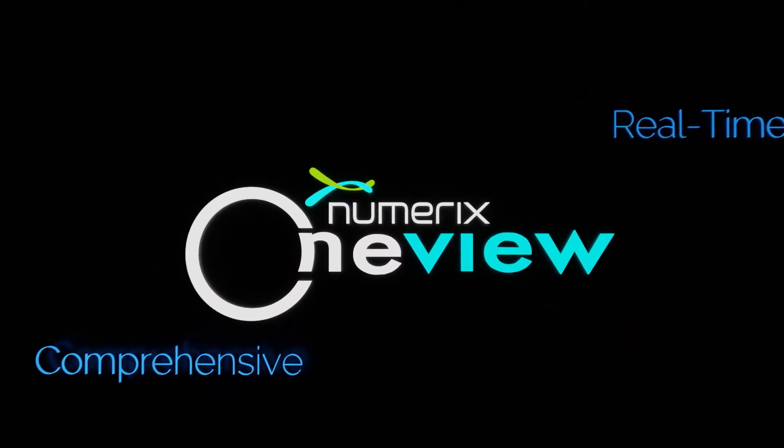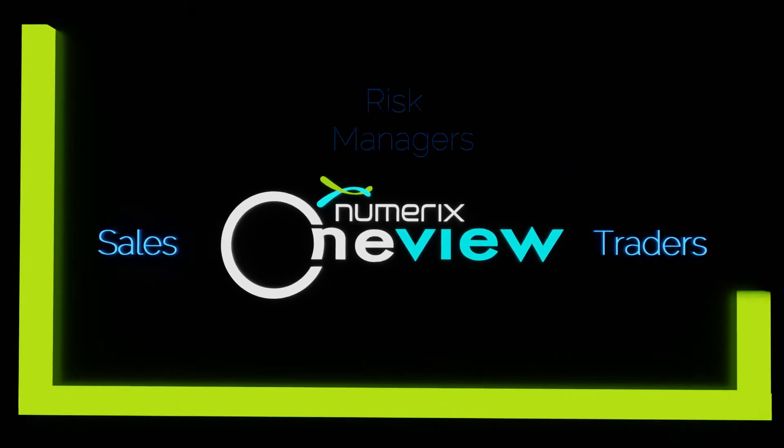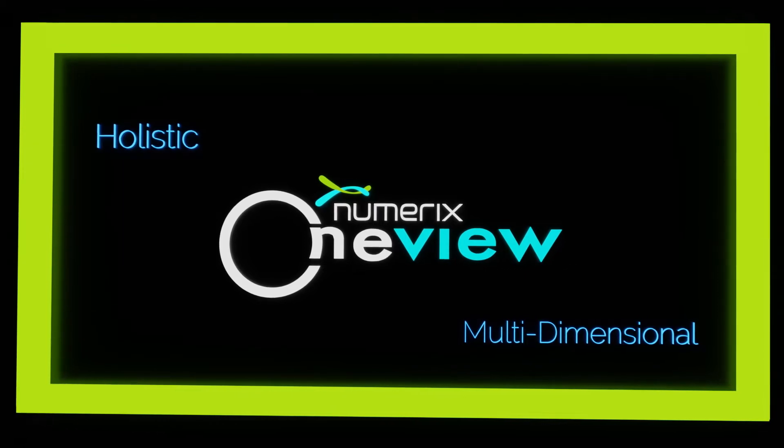Numerix OneView is a comprehensive, real-time, front-to-risk system, enabling sales, traders, and risk managers with a holistic, multidimensional view of their derivatives and structured products' business.